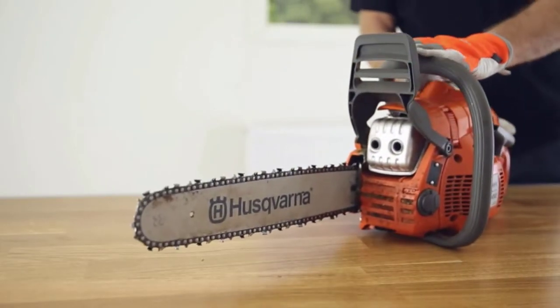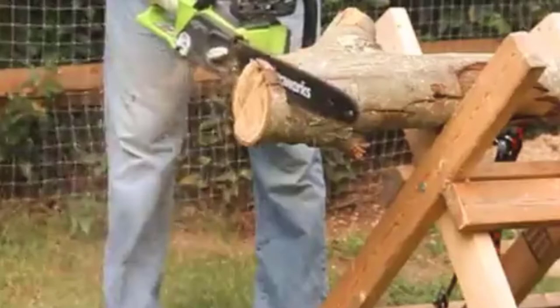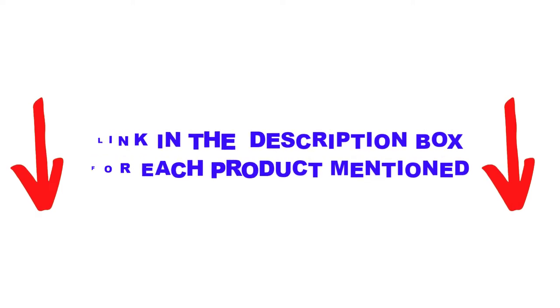Are you looking for the best 16-inch chainsaws in your budget? In today's video, we break down the top 5 best 16-inch chainsaws available on the market. I made this list based on my personal opinion, trying to list them based on their price, quality, durability, and more. I found these products very helpful for people like you. Check out the description below and make sure you subscribe for more videos. Let's get started.